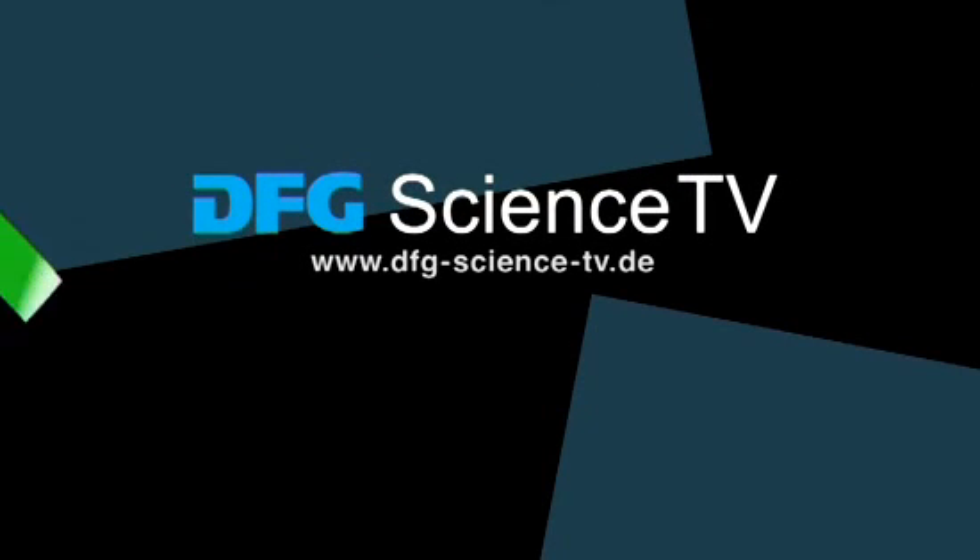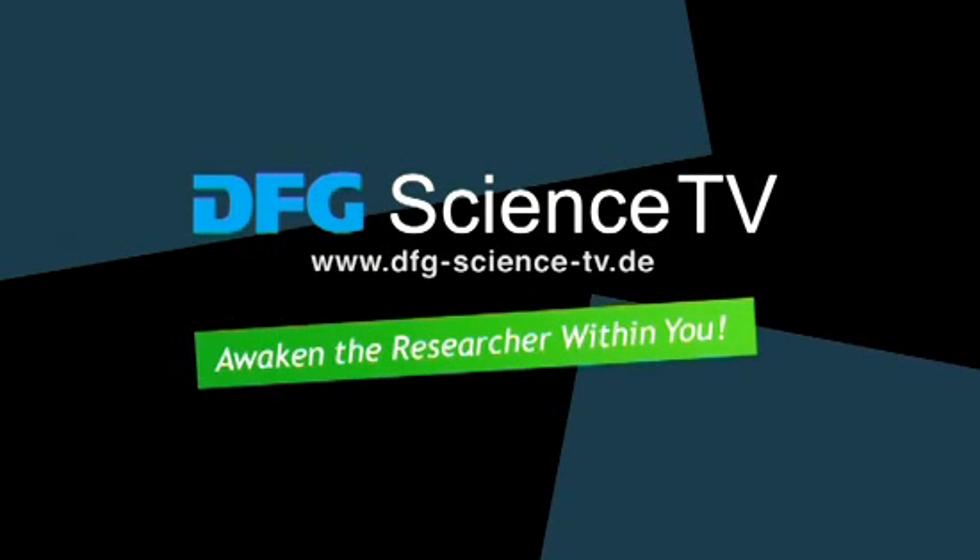Visit DFG Science TV for more information. Awaken the researcher within you.